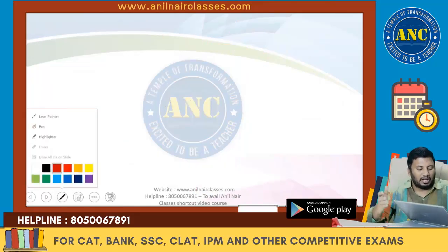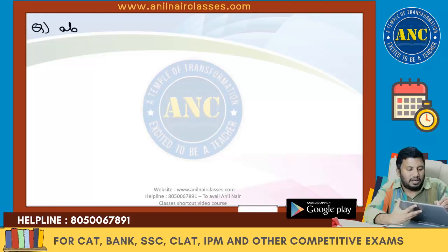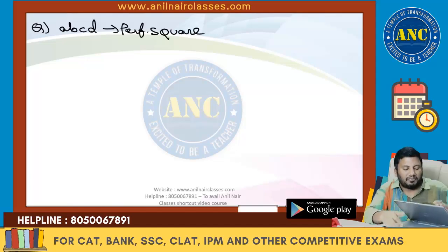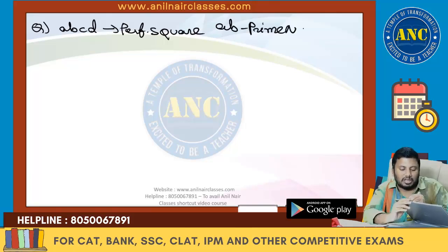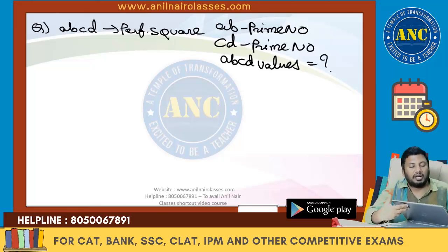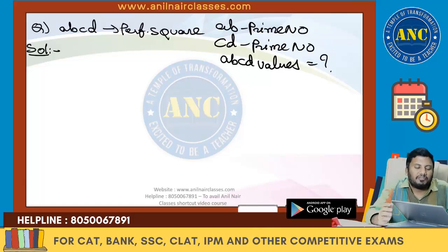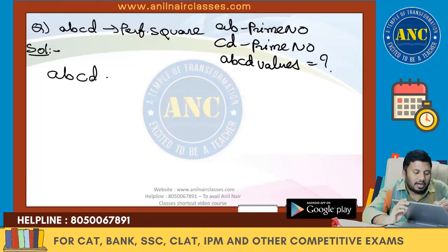Third question: ABCD is a perfect square such that AB is a prime number and CD is a prime number. How many values can ABCD take? In other words, how many four-digit perfect squares exist where the first two digits form a prime and the last two digits form a prime?